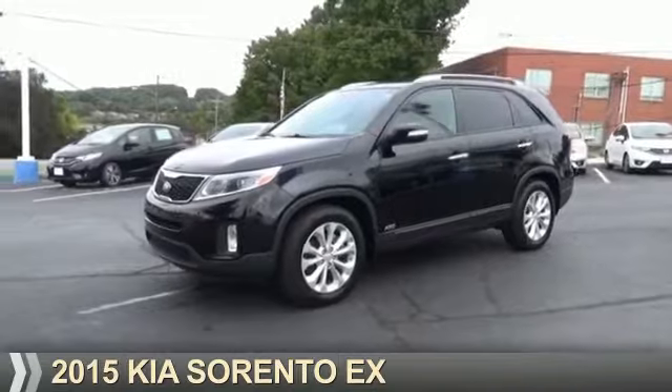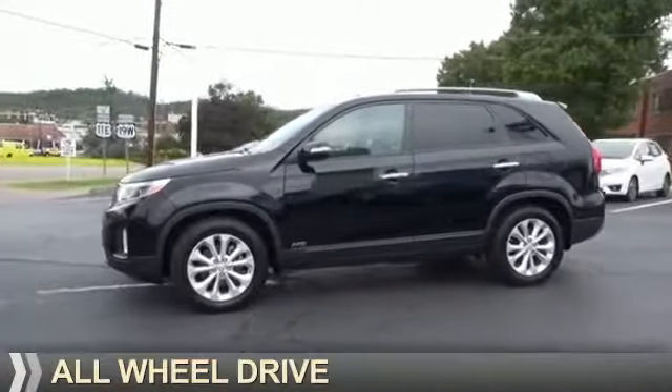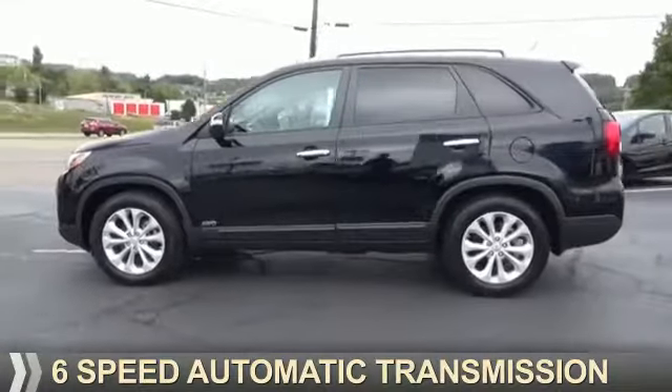Presenting the 2015 Kia Sorento. It's powered by all-wheel drive, a six-cylinder engine, and a six-speed automatic transmission.